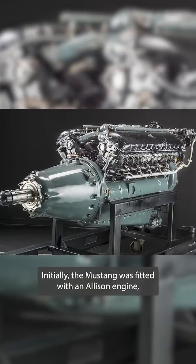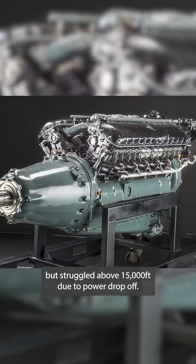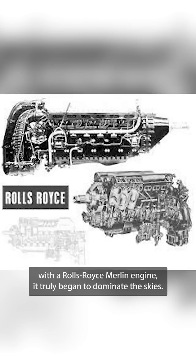Initially, the Mustang was fitted with an Allison engine, but struggled above 15,000 feet due to power drop-off. When it was paired with a Rolls-Royce Merlin engine, it truly began to dominate the skies.